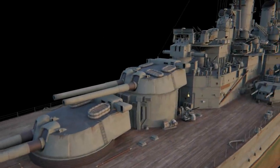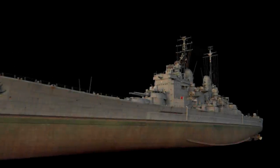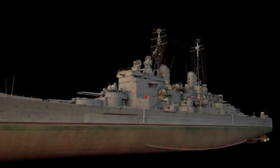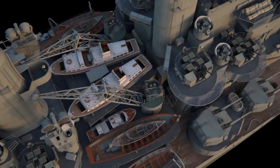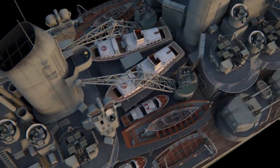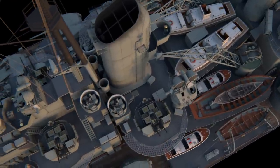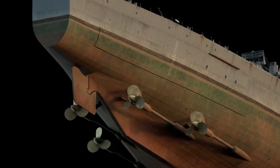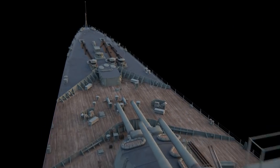Churchill liked the idea of getting a battleship within the short timeframe, and he gave the order to speed up work on the project. Battleship Vanguard was laid down on October 2, 1941, at a shipyard owned by John Brown and Company, which had previously constructed ocean-going liners RMS Lusitania and RMS Queen Elizabeth, Battleship Hood, and many other well-known ships.